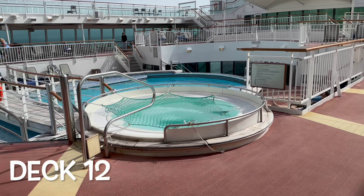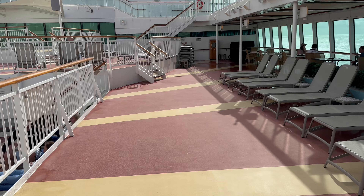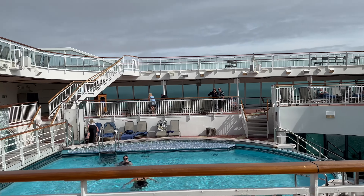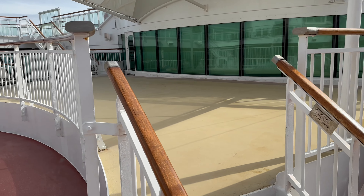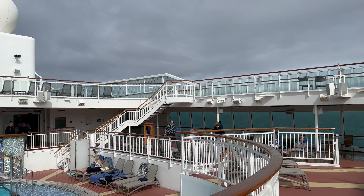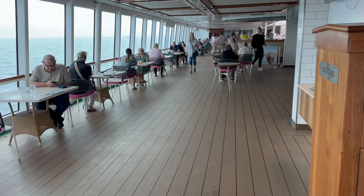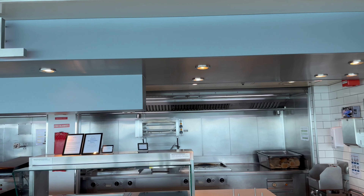Deck 12 is the Lido deck, which has a hot tub and behind that is the main Riviera pool. There are plenty of sun loungers to relax and catch some rays, and the Riviera bar is nearby so you won't have far to go for a drink. There's also a raised platform ideal for bands to play live music. The Lido Grill is a perfect place to get some poolside snacks such as burgers, hot dogs, french fries and pizza.